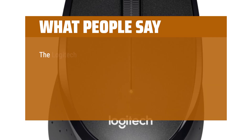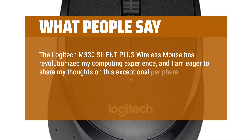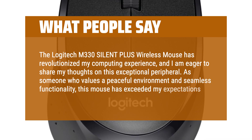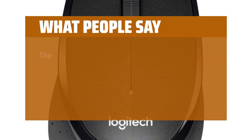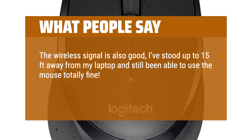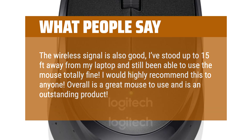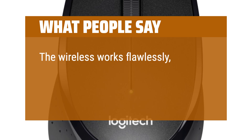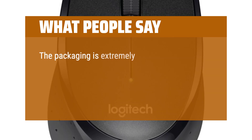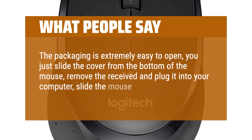What people say: The Logitech M330 Silent Plus wireless mouse has revolutionized my computing experience. As someone who values a peaceful environment and seamless functionality, this mouse has exceeded my expectations in every aspect. The wireless signal is also good — I've stood up to 15 feet away from my laptop and still been able to use the mouse totally fine. I would highly recommend this to anyone. Overall it's a great mouse and an outstanding product. The wireless works flawlessly, and the receiver tucks right into the mouse from the bottom with the battery. It's a simple plug-and-play. The packaging is extremely easy to open — just slide the cover from the bottom of the mouse, remove the receiver, plug it into your computer, slide the mouse to on, and you're all set.